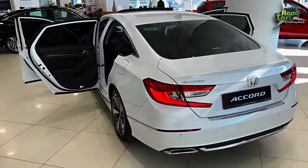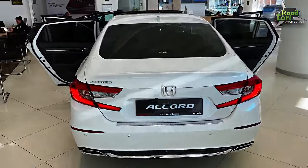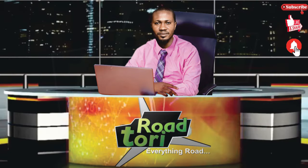So if you're looking for a car that blends performance, luxury, safety, and technology, look no further than the Honda Accord 2024. It's not just a car, it's a lifestyle. For more videos like this, follow and subscribe to Roadtory.